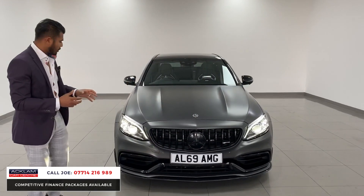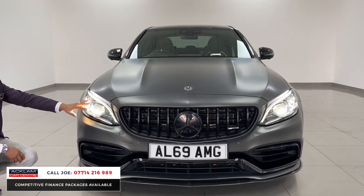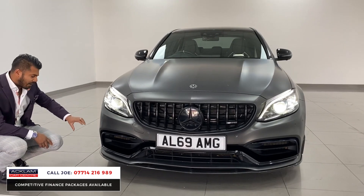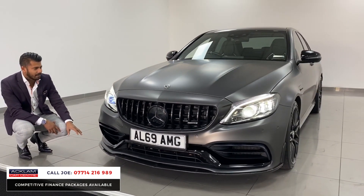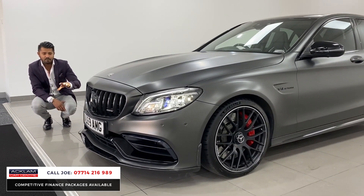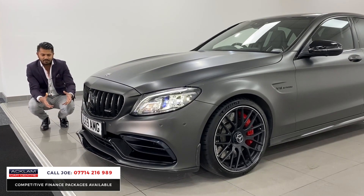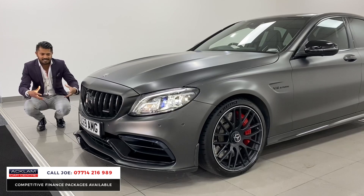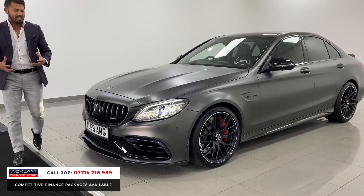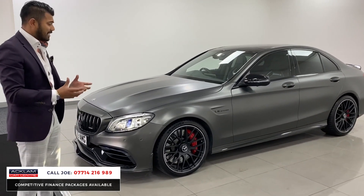It is a facelift model so you have the newer style headlights with blue accents, LED-style daytime running lights, and full multi-beam LED headlights. You've then got a full carbon fiber body styling kit on it as well, which cost thousands. Black grilles, front and rear parking sensors with a full 360-degree view camera system — front, side, and rear cameras. It's a C63S so every single part of this car is built and designed to look super aggressive, and that's exactly what it is with the V8 biturbo engine underneath. It's just a monster, and the condition is beautiful.